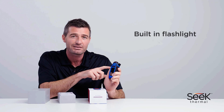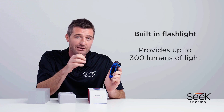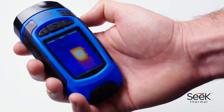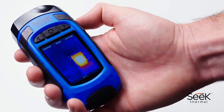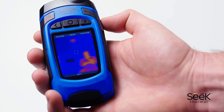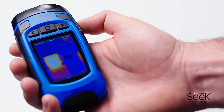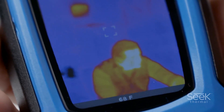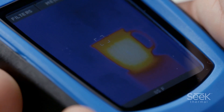It also has a built-in flashlight which provides 300 lumens of light. With its ergonomic grip and angled display, the Reveal handheld imager allows you to see more of what's around you, particularly that which would be hidden from you in the dark. The thermal imager is incredibly accurate, allowing you to spot heat near and far, indoors and out.